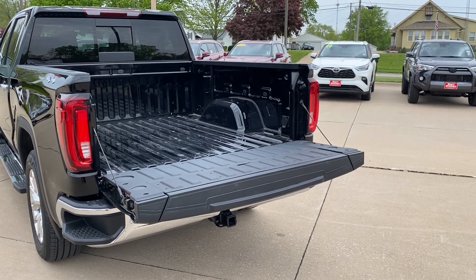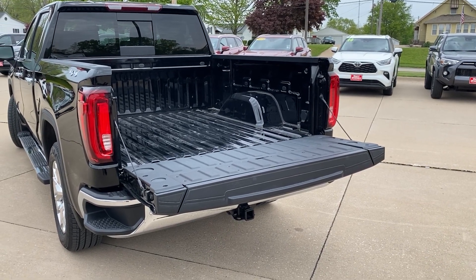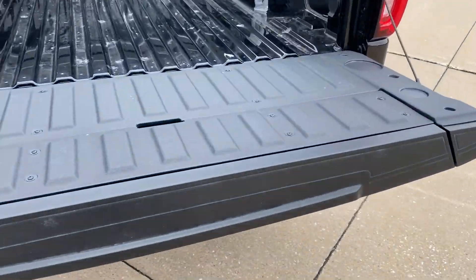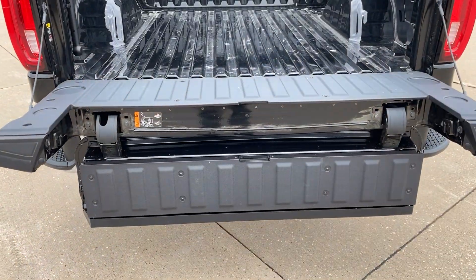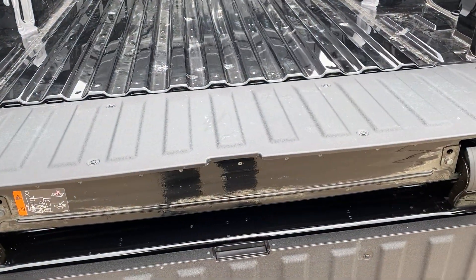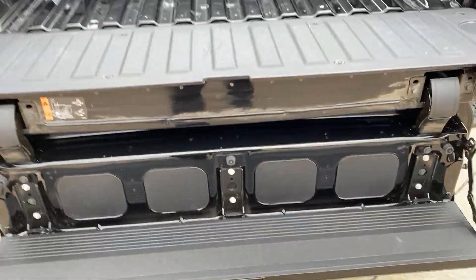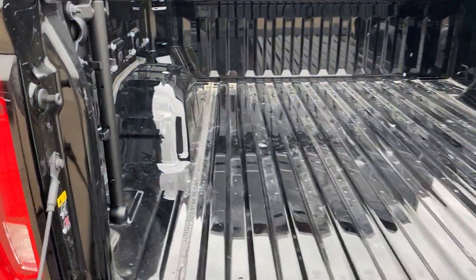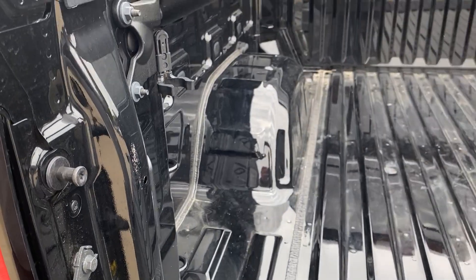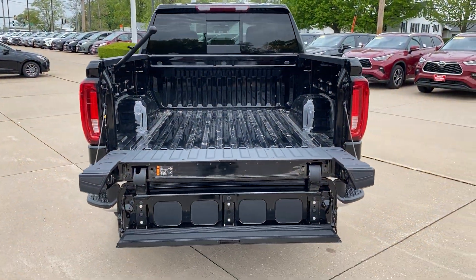Now, a power lower tailgate isn't anything new for trucks, but what is new is reaching under here — there's a button. Push that and it pops down. You're probably asking yourself, well, what the heck? So you push that, it pops down, and now you have a step.